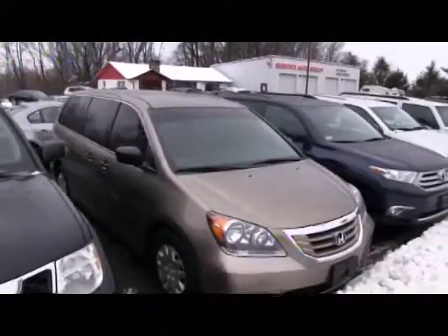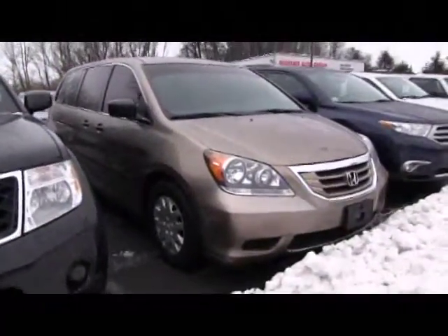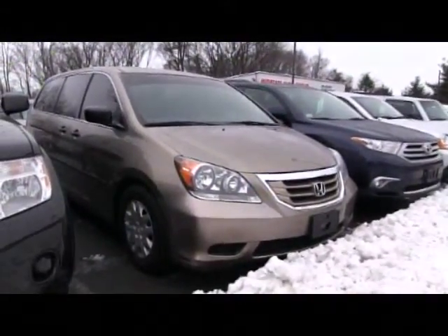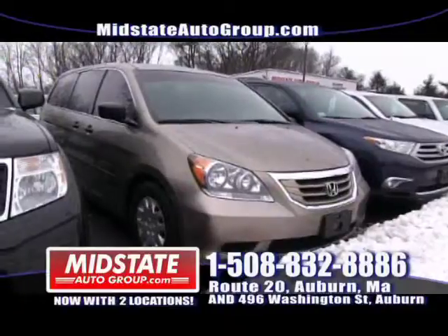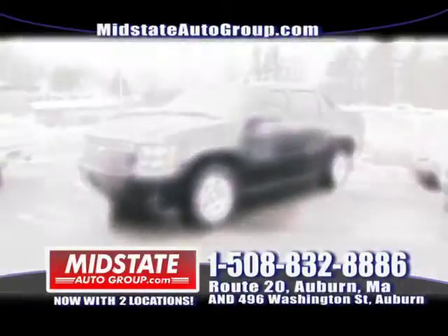If you're looking for a minivan, I have a beautiful 2008 Honda Odyssey with 75,000 miles on it. It's affordable but very, very reliable — it is a Honda. It has stow-and-go seating, power windows, power locks, and captain chairs. So if you're looking for a Honda and want to spend a little bit of money — not a lot — come on down here to Mid-State.